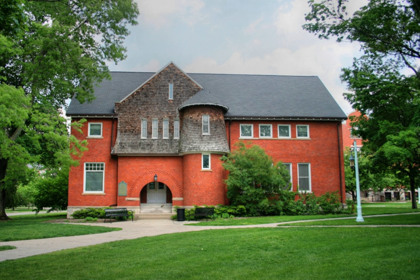Old Botany was built in 1892. It replaced a botany building located in the Beale Gardens that was destroyed by fire in 1890.